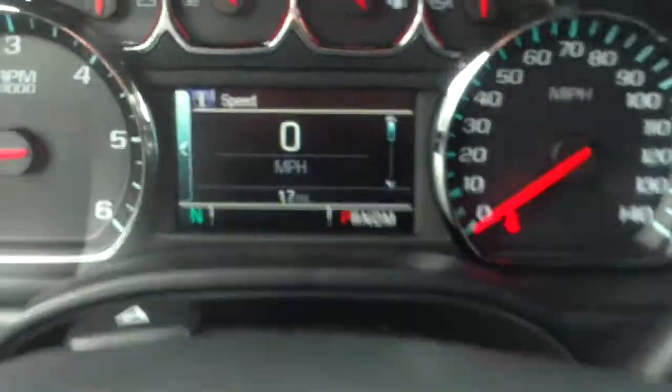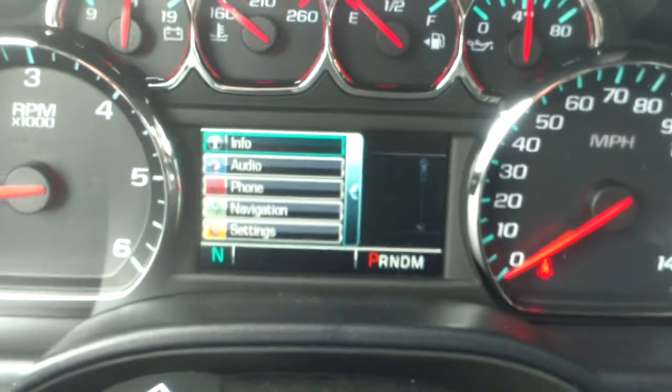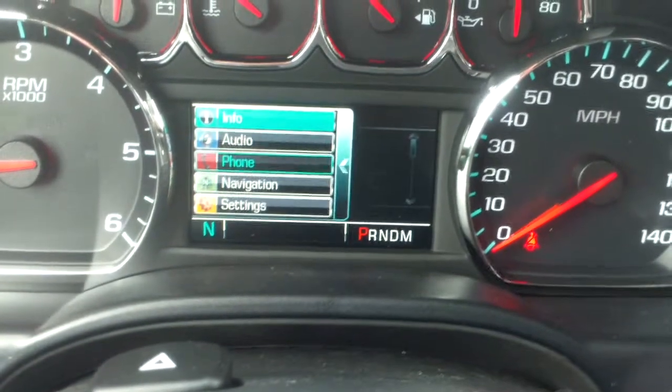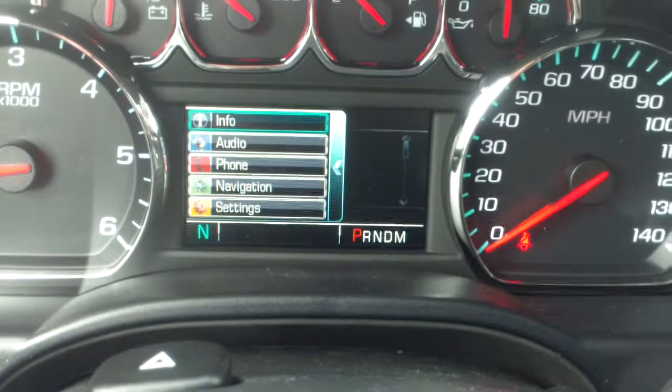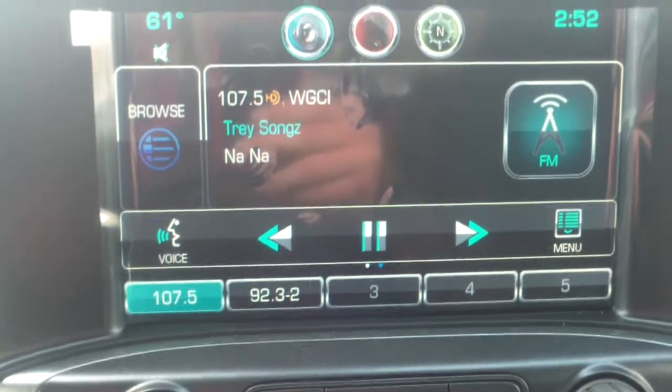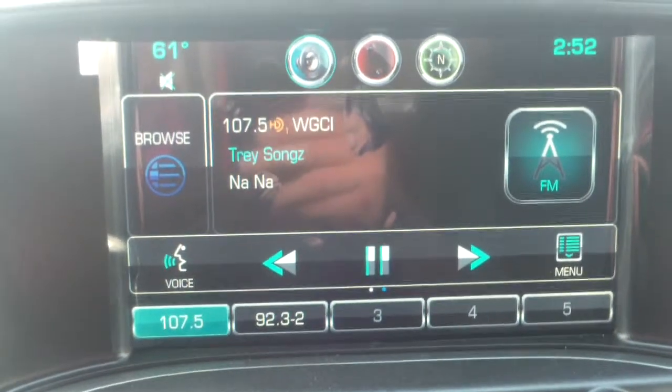These little arrows are for the driver information center up there. If you press the little arrows, you'll notice it has a few things in there — audio, phone, navigation. You can see what you're listening to right there, so you don't really have to take your eyes off the road, which is a great feature. It does have a touchscreen radio with a lot of different nice things.